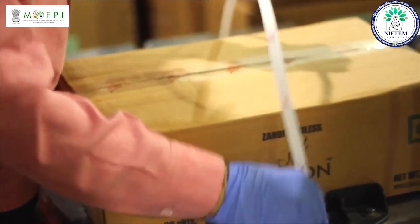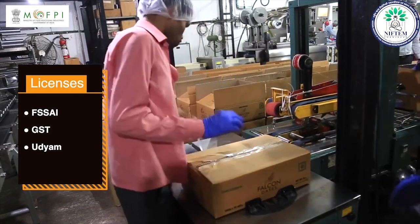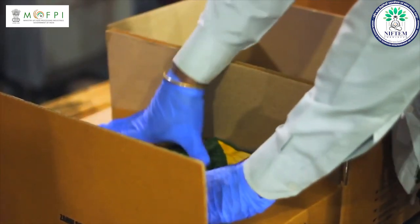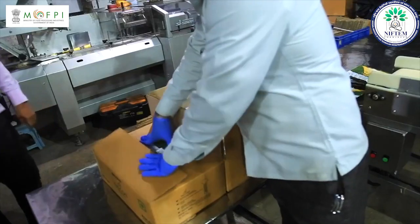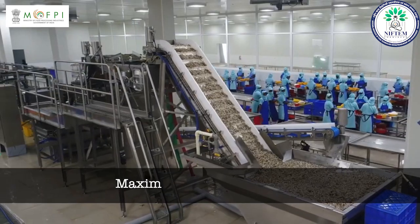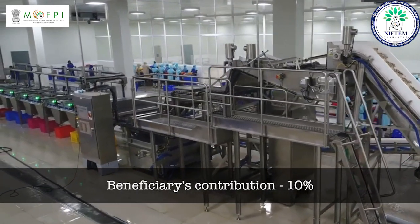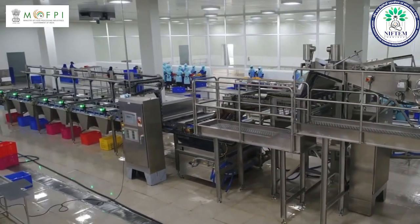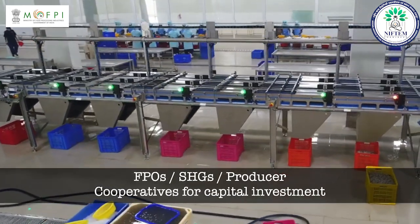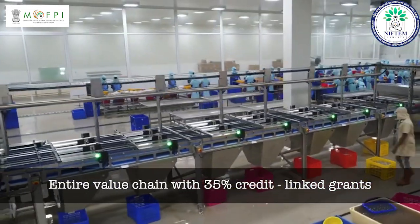If you want to start this business, you need to have a few licenses like FSSAI, GST and Udyam. Micro food processing enterprises can avail credit-linked capital subsidy at 35% of the project cost, with a maximum subsidy of up to rupees 10 lakh per enterprise. The beneficiary's contribution should be a minimum of 10% and the remaining amount should be loaned from the bank. The scheme will also provide assistance to FPOs, SSGs and producer cooperatives for capital investment along the entire value chain with 35% credit-linked grants.